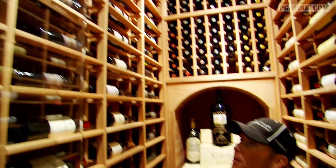In here we've got some cold air pumping in and a 416 bottle capacity. It's pretty close to full right now. I love wine — I love everything about wine: smelling it, tasting it, collecting it, learning about it.